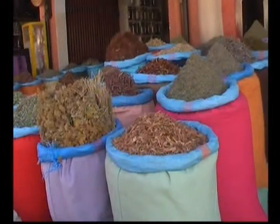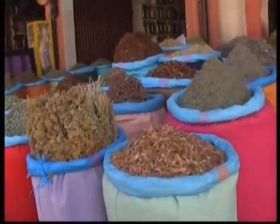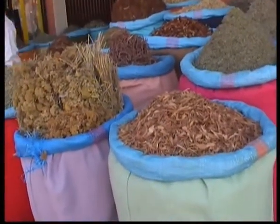Welcome to the Herboriste du Paradis, the herbalist from paradise. Located in the square next to the Almoravid Dome, close to the Musée de Marrakech, the owner, Saïd — nicknamed 'Maroc Telecom' because he spends so much time on the phone — led me through a huge array of products.